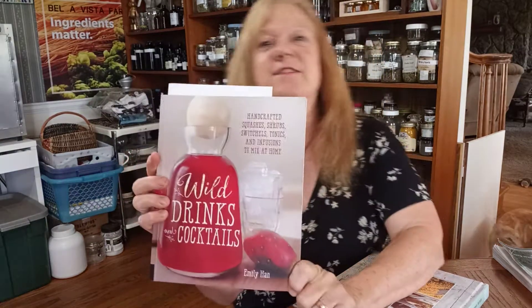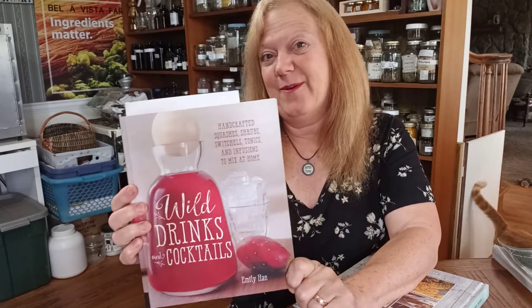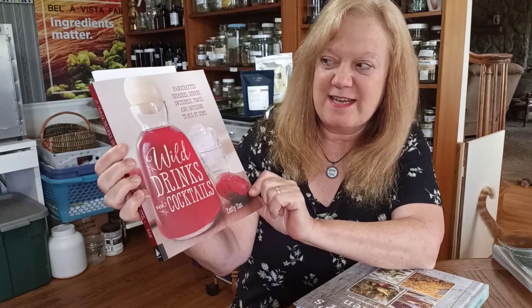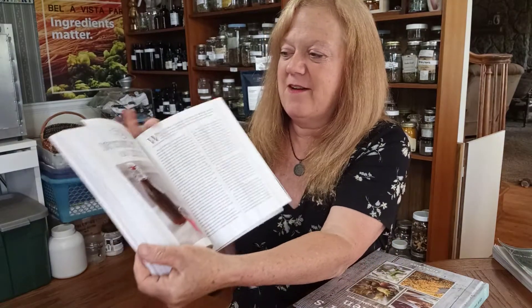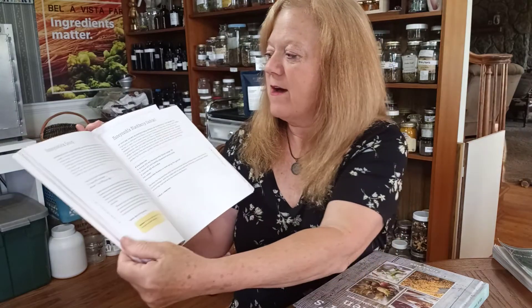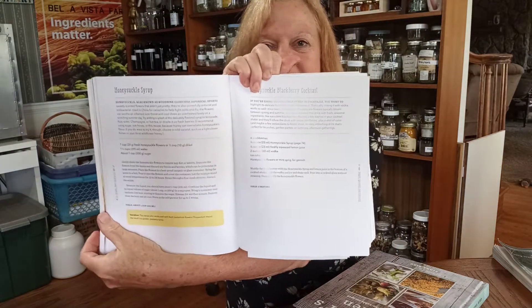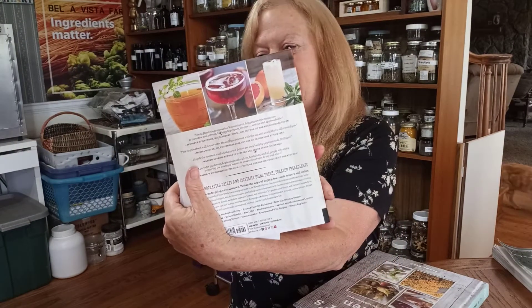I like to make herbal drinks — lots of herbal drinks. My friend Denise and I, the other Forager Chick, we make all kinds of herbal cocktails. So this book by Emily Han, H-A-N, is called Wild Drinks and Cocktails. It's fabulous. I have made so many things in here — there's infusions, liqueurs, shrubs, syrups, and very easy-to-follow recipes. It's a beautifully colored book and I do like that one too.